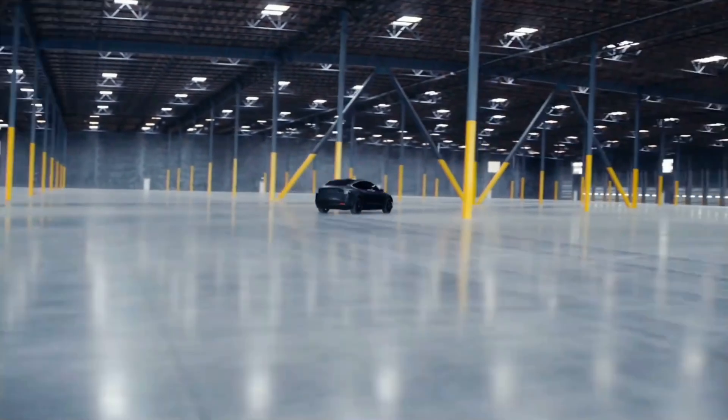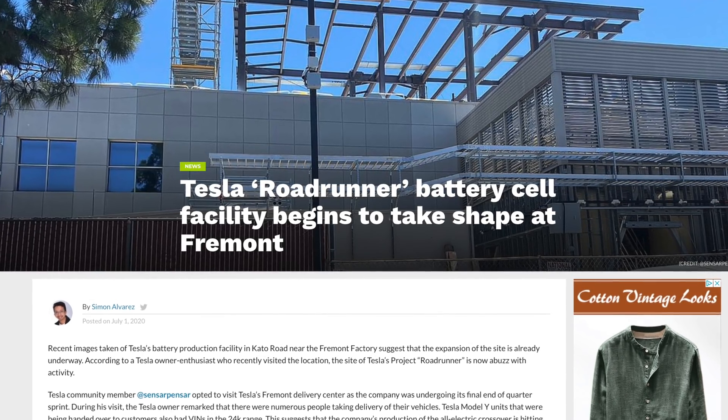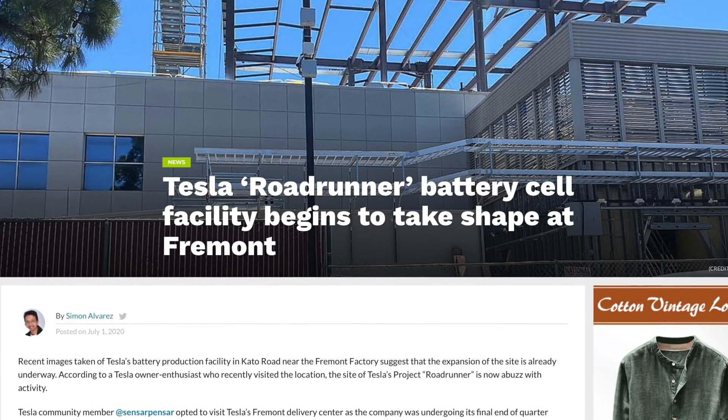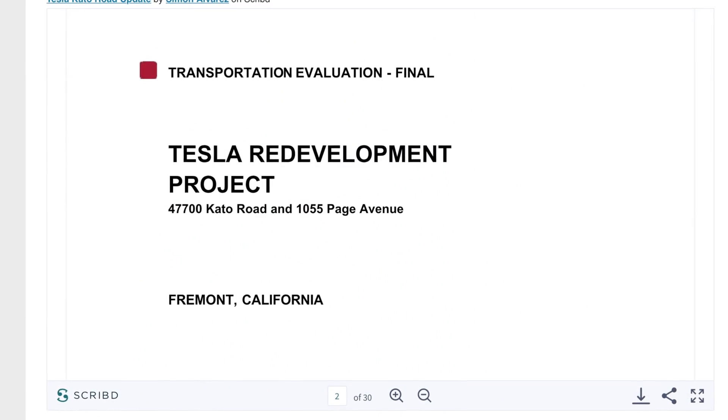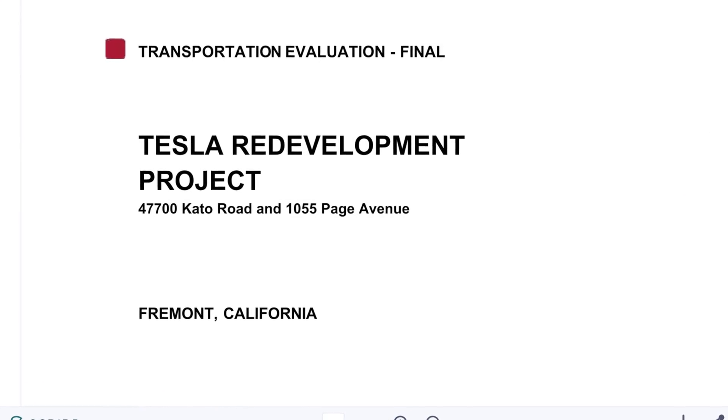Apparently the first stage of Project Roadrunner production is going to be taking place not far from Fremont, on buildings along Cato Road, which Tesla has applied permits for to expand. They're going to be adding another floor to the facility. This building used to be part of SolarCity — when Tesla acquired them, they took ownership of these buildings. The permits allow Tesla to run hundreds of employees a day there, branded as a place for batteries to be built, and all the equipment moving in looks like battery supplies.